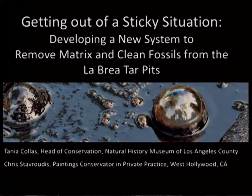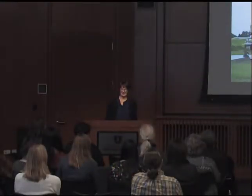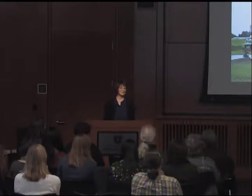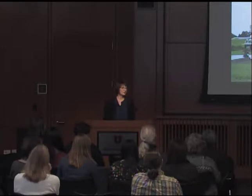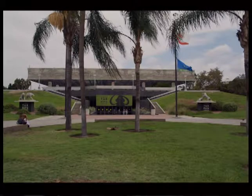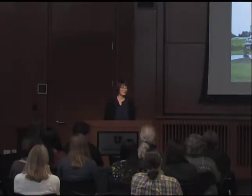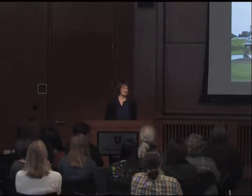Good morning, everybody. I'm going to be giving a little bit of background to our project, and then Chris is going to be giving more of the specifics about the new cleaning system that he's been consulting with us on. This project concerns the preparation of fossils at the La Brea Tar Pits Museum. The museum opened in 1977 as the George C. Page Museum of the La Brea Discoveries, which was rather a cumbersome name. We recently renamed it the La Brea Tar Pits Museum — which is slightly redundant, because La Brea means tar in Spanish.